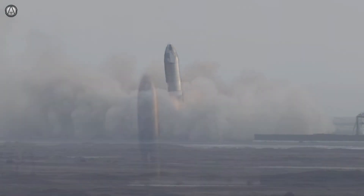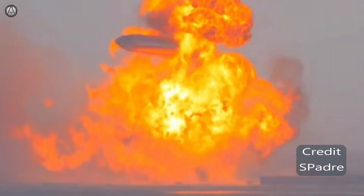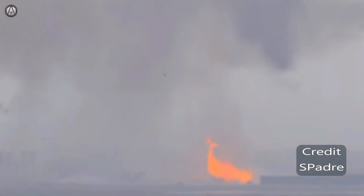Starship 10 survived until a leak from the bottom tank caused a rupture and threw the ship into the air — just like Serial Number 1, if you'll remember. The difference is that when you have leaking liquid nitrogen, there is no explosion. When you rupture tanks full of methane and oxygen, you do get a big explosion.